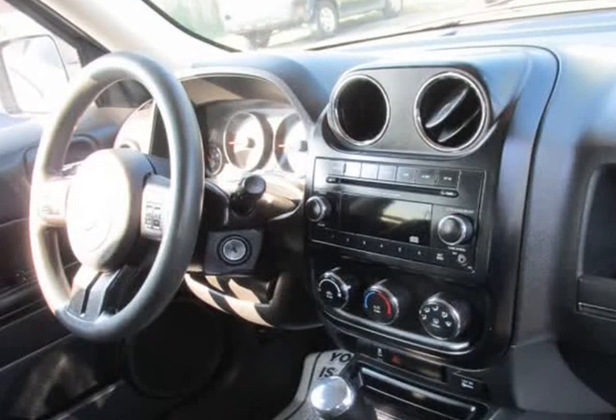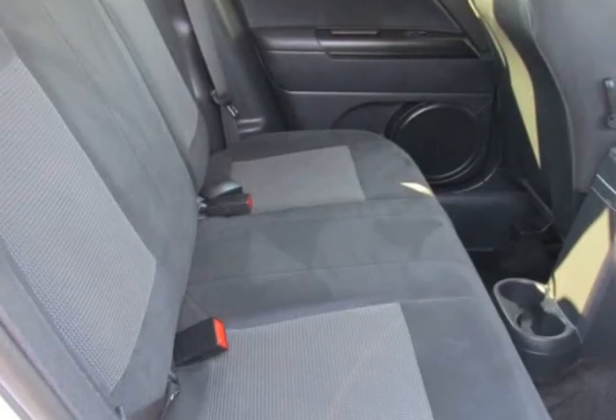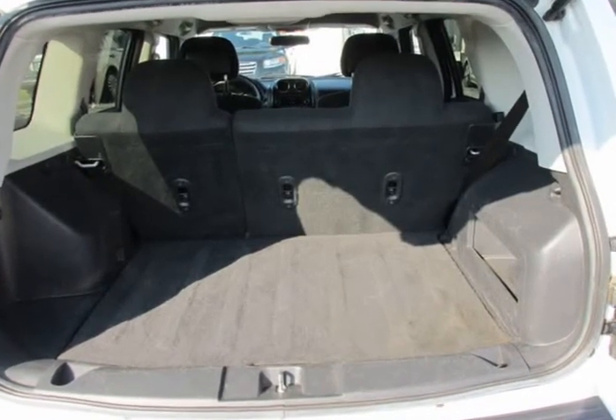The brakes all around are new. The battery is in excellent condition. The car was previously owned by a non-smoker. A full-size spare is included with this vehicle.